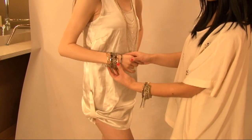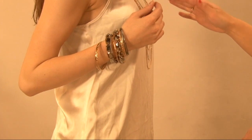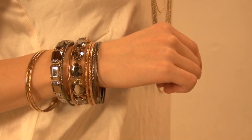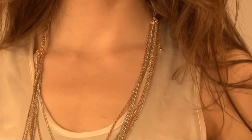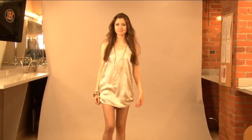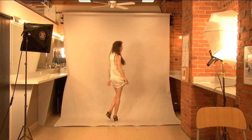Rule number three: don't mix metals. Silver and gold are actually considered neutral colors, so feel free to mix away. The key here is to balance the two by emphasizing only one or two pieces like a strand of necklaces or a stack of bracelets. Mixing silver and gold works well when you have clothing items with metal details. Don't mix metals? Yes, you can.